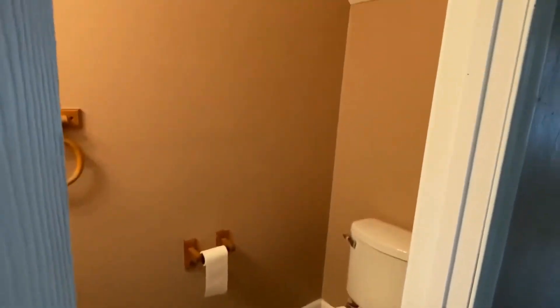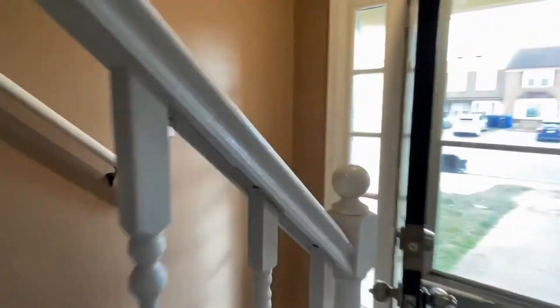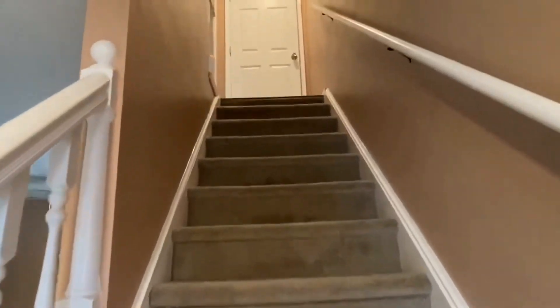This location puts us close to Chesapeake and Norfolk in Virginia Beach. We're close to all the bases and it's a quick jump to the beach — the southern end of the beach.